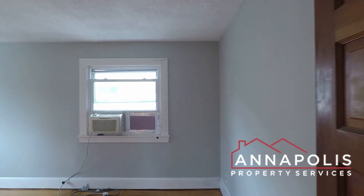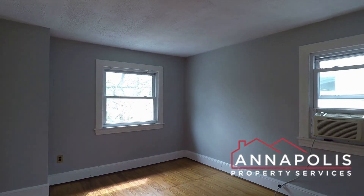Across the hallway, we've got bedroom two, which also has a window unit AC.